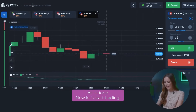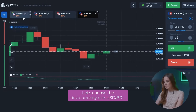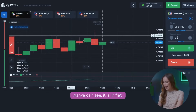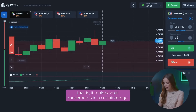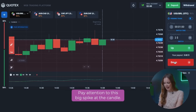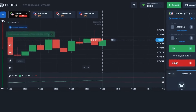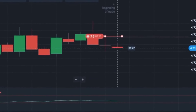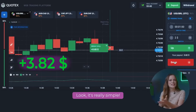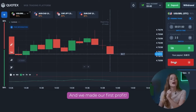Let's start our trades with two dollars. Let's choose the first currency pair, USD BRL. As we can see, it is in flat — it makes small movements in a certain range. Pay attention to this big spike at the candle. This indicates strong selling pressure and it's a great signal for us to open a put option. Look, it's really simple! As you can see, everything went exactly according to the script, and we made our first profit.